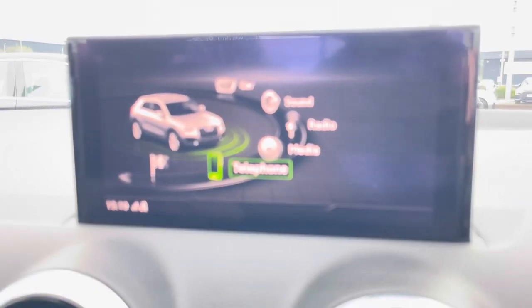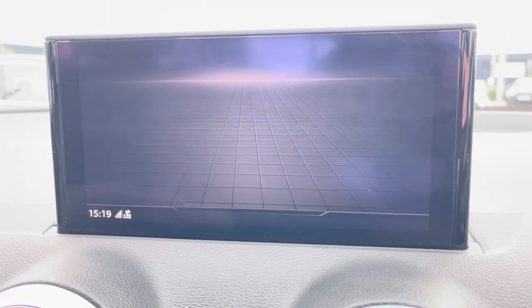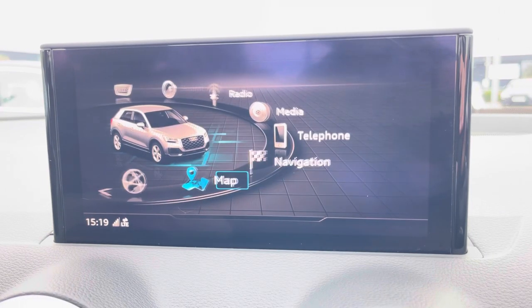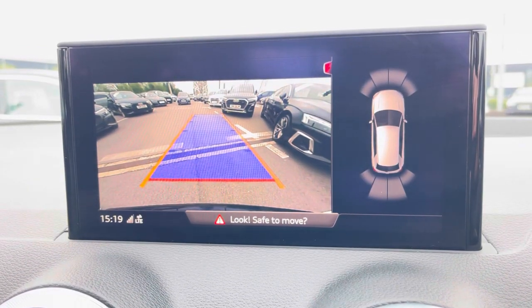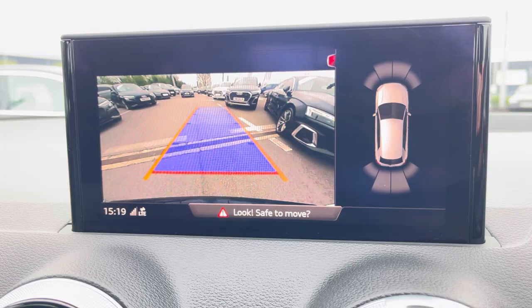We also have telephone connectivity for those hands-free calls, which also works alongside Apple CarPlay and Android Auto, allowing for a more connected drive. And we can't forget your navigation and maps, allowing you to get from A to B in the shortest and safest way possible, with route guidance as well. Also displayed on your MMI is your upgraded rear camera, giving you that extra visibility when manoeuvring, which makes parking a dream.